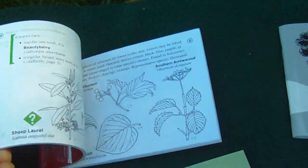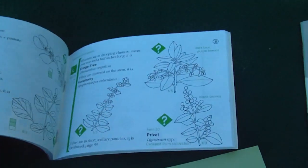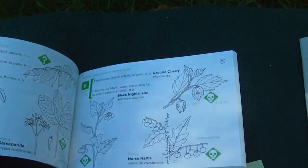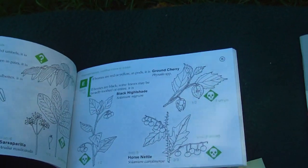This one is Berry Finder. This is a really good book to use this time of year when all the berries are showing up. They break it down like Newcomb's Guide — all these books do.